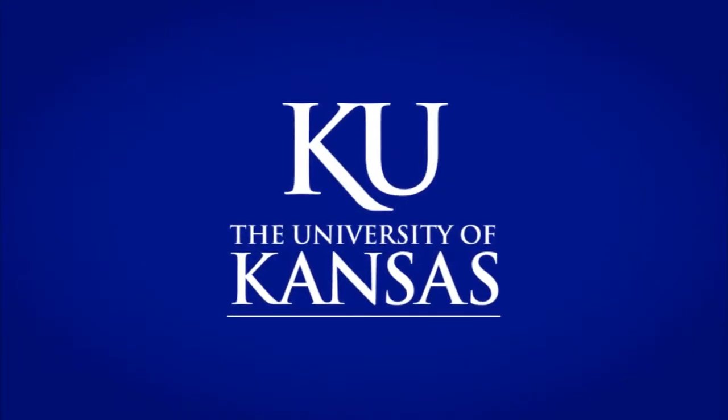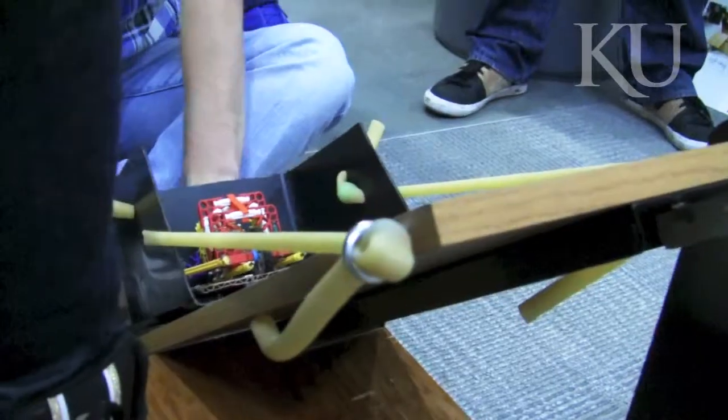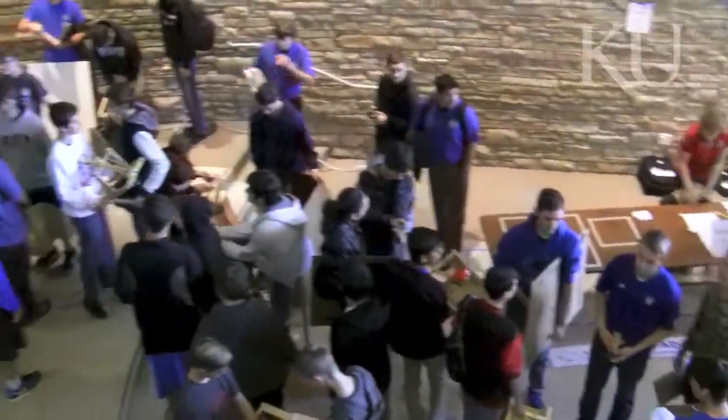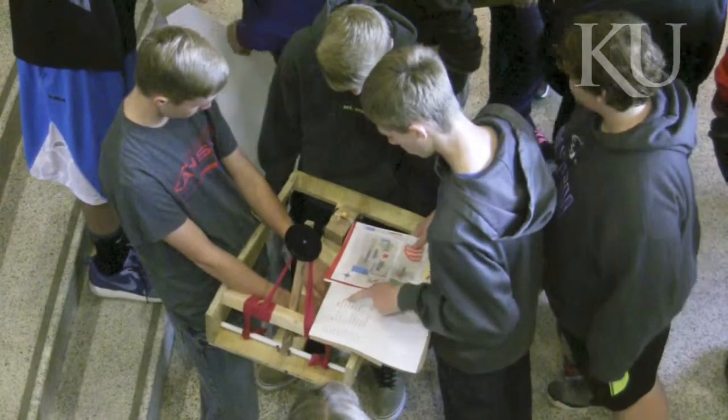KU! Good luck today, whenever you guys are ready to launch. An interstellar challenge awaited hundreds of students at the KU School of Engineering's 27th Annual High School Design Competition.